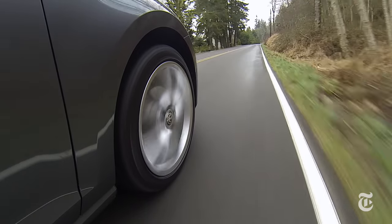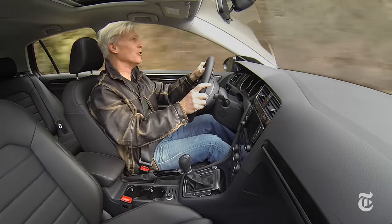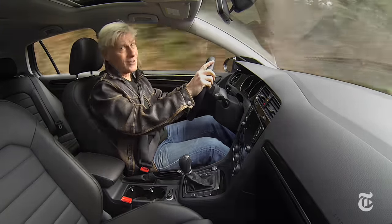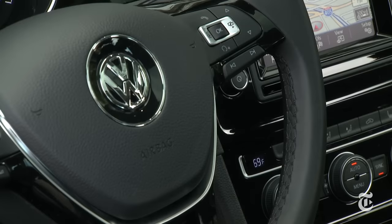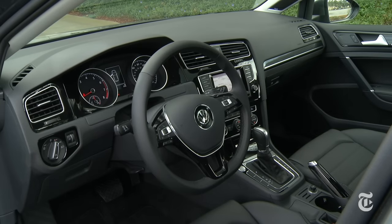It's a hoot to chuck into corners. Remember, this is the standard Golf — it handles better than most competitors' sport models, which makes me really want to drive the GTI. The IIHS rates the Golf a top safety pick.